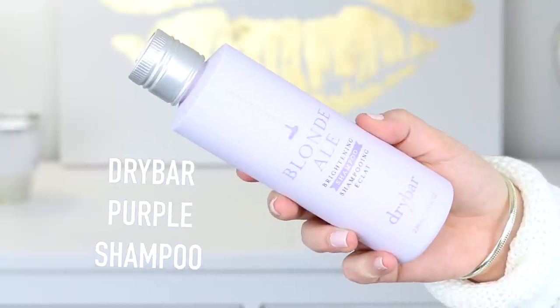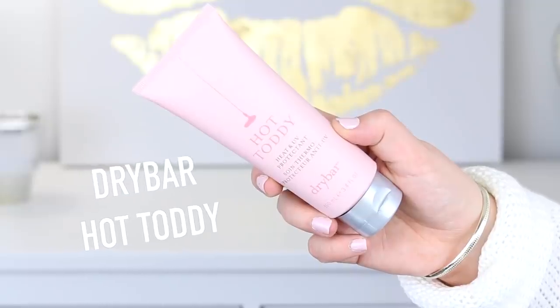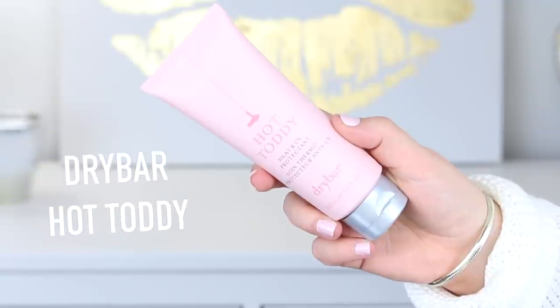Since I also ran out of my purple shampoo, I was going to repurchase the Rusk Bright shampoo — I really love that one, I've been using it for years and it doesn't irritate my hair or turn it purple, but keeps the brassiness out. Then I saw that Dry Bar came out with a purple shampoo, so I picked that up because it smells so good and I love Dry Bar products. I also got the Hot Toddy heat and UV protectant from Dry Bar — I used it today and it seems to work pretty well. It protects your hair up to 450 degrees.